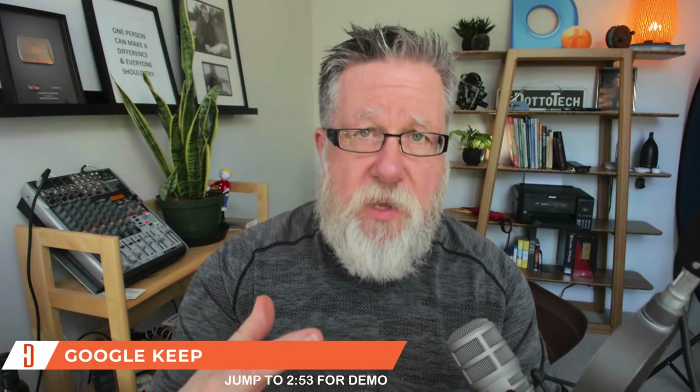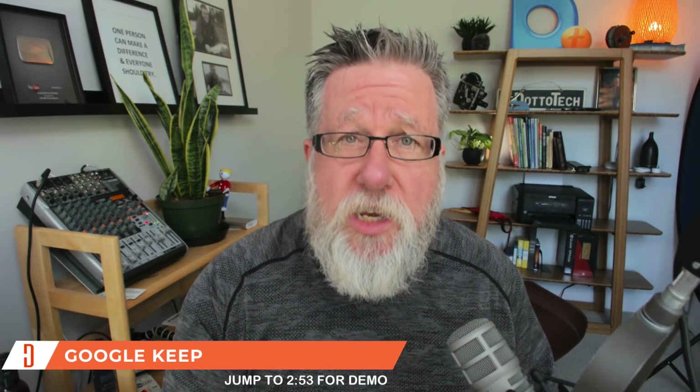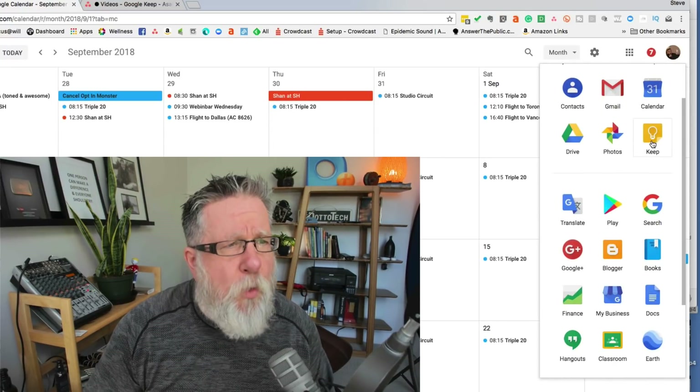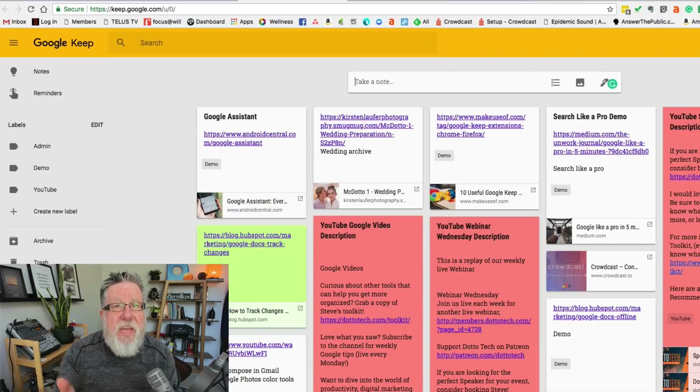Let's start at the beginning. Google Keep is one of the free tools available as part of the Google family. You access it by signing into your Google account — the same account you use for Gmail or Google Calendar. From any of those applications you can choose Google Keep, or just type keep.google.com in your browser. It's cloud-based, so any notes you create on your desktop are synced and accessible on different computers, your smartphone, or tablet, and any changes on those devices are reflected everywhere.